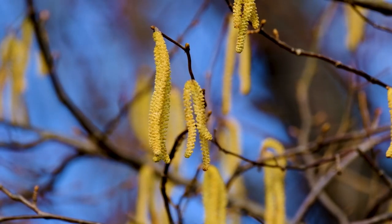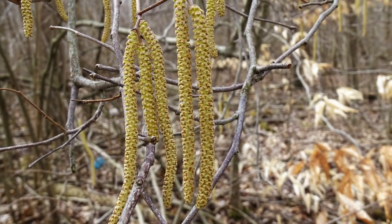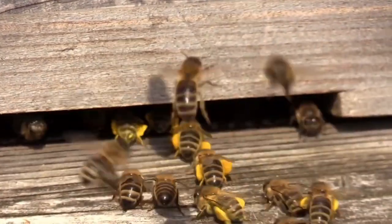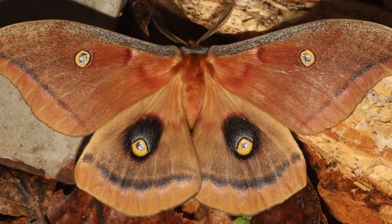Hazelnuts are wind pollinated so they do not produce nectar to attract pollinators, but they are still a source of pollen. The catkins are often visited by native bees and honeybees to gather this early season protein source. Hazelnut is also a host plant for at least 25 species of moths and butterflies, including the polyphemus moth.